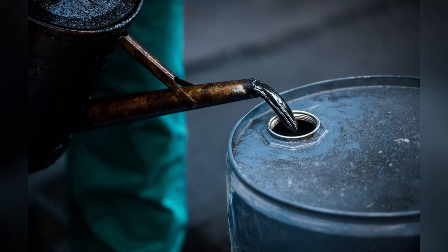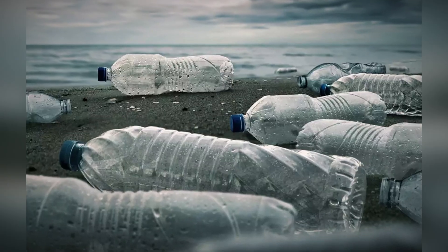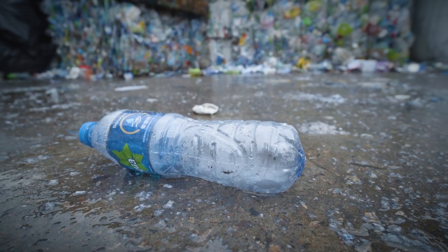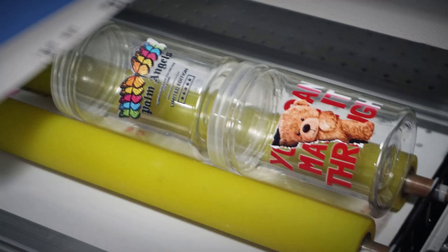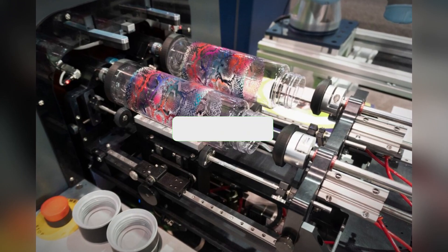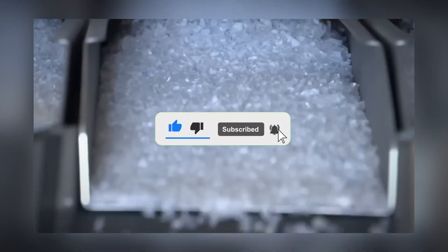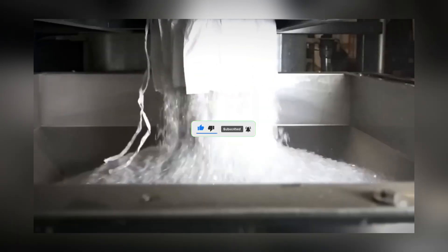From its beginnings in oil to its widespread use, plastic is an all-around material that requires precision and modern technology. Were you surprised by how much work goes into making plastic? What do you believe we should do to clean it up? Leave your answer below, and if you like this video, please like it and subscribe to see more interesting production methods.